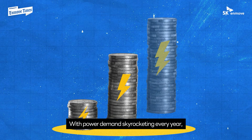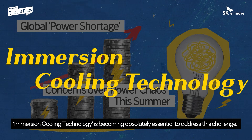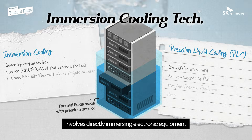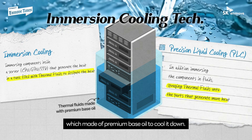approximately 40% or nearly half of the total power consumed is used for cooling and protecting servers from overheating. With power demand skyrocketing every year, immersion cooling technology is becoming absolutely essential to address this challenge. SKN MOVE's immersion cooling technology involves directly immersing electronic equipment that produces heat into thermal fluids, made of premium base oil, to cool it down.